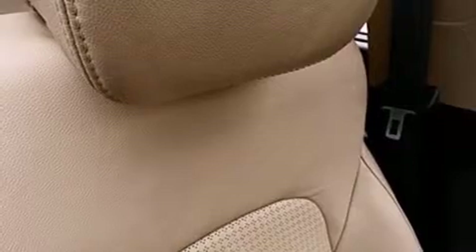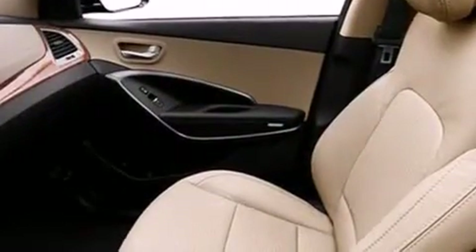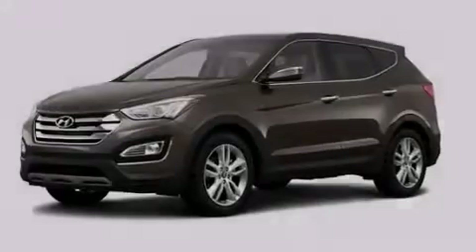The following features are also included: a pass-through rear seat, cruise control, full power accessories, an illuminated driver's side vanity mirror, rear curtain airbags, a rear window defroster, a rear spoiler, LED taillights, an engine immobilizer theft deterrent system, and air conditioning.